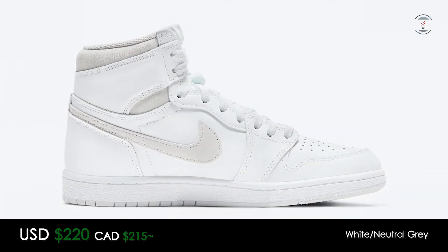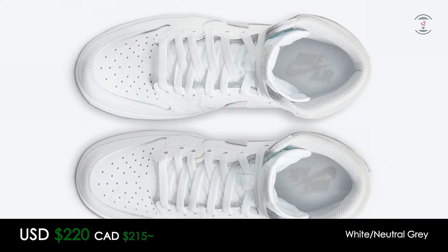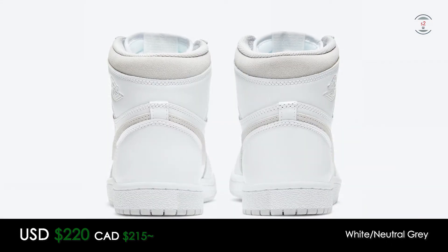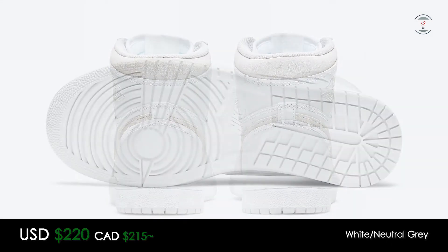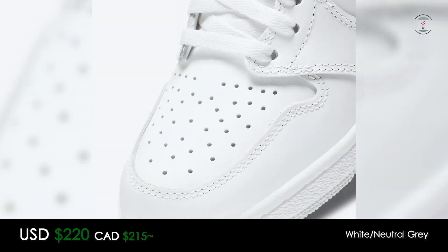The leather upper and overlays are in white, while the swoosh and the collar are in a grayish tone. Everything else is basically similar to any other Jordan 1, including the flat laces, durable midsole, and rubber outsole. Since this release is being labeled as OG everything, a lot of Jordan purists will definitely want a pair in their collection.